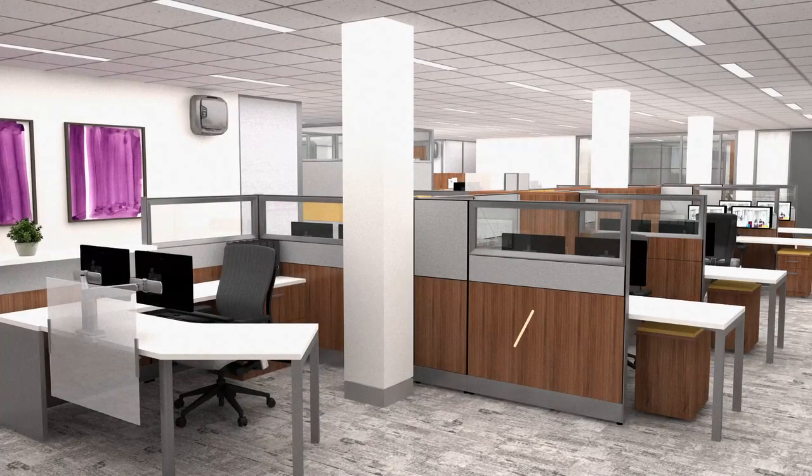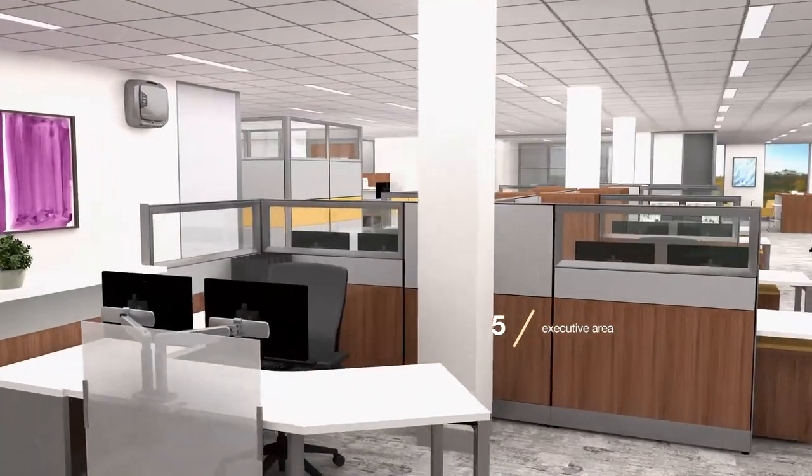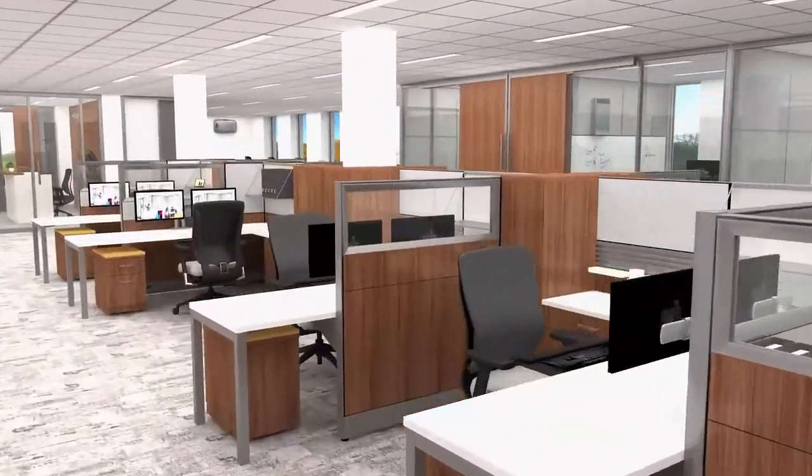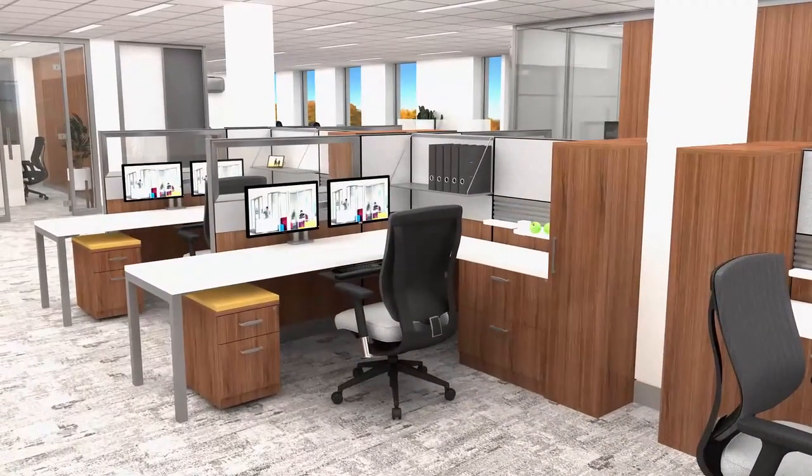Adjacent support offices continue the wood grain theme with Capture frame and tile system workstations, Trig and Intrinsic storage, and the ultra-ergonomic T51 chairs. The layout provides efficient use of space, offers a degree of privacy, and ample storage.